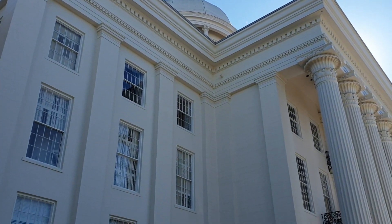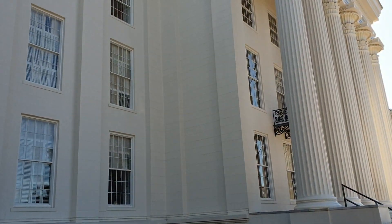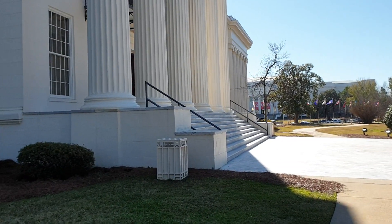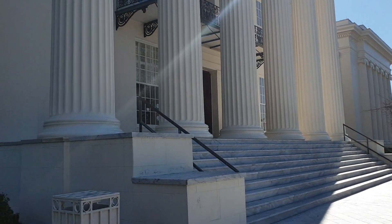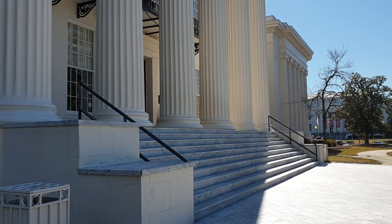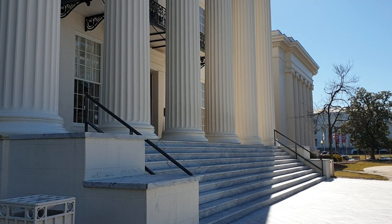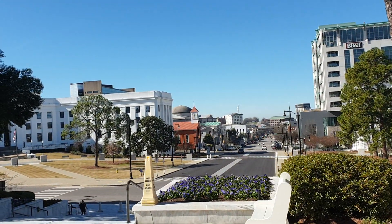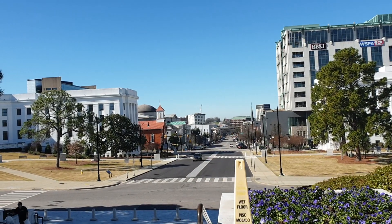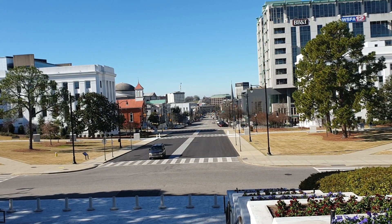Na górze powiewa cały czas flaga Stanów i flaga stanu Alabama. Na tych schodach 25 marca, po kilku dniach marszu z Selmy w stanie Alabama tutaj do Montgomery, przemawiał Martin Luther King razem z 25 tysiącami protestujących, którzy dostali się pod budynek kapitolu tą właśnie drogą i chcieli wręczyć gubernatorowi Wallace'owi swoje petycje.